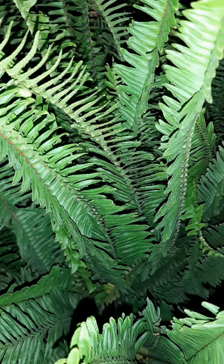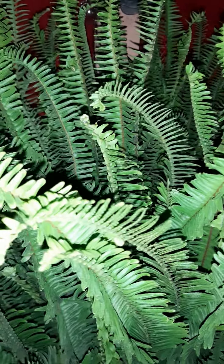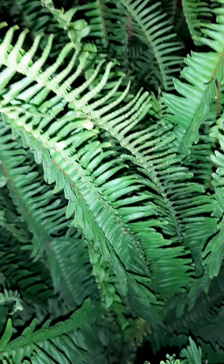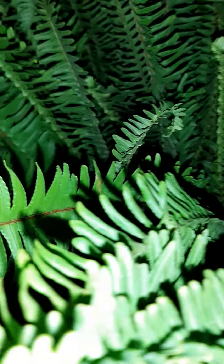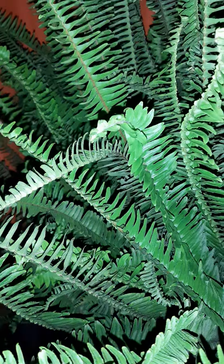Hello, this is divine diva 71, for all my plant lovers out there. This is a beautiful Boston fern — it's called a Kimberly Queen. It's huge! For all you plant lovers, if you have a Lowe's in your area, this is where I got this from. It's about $38.